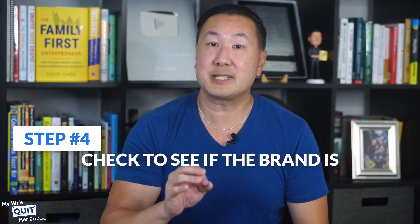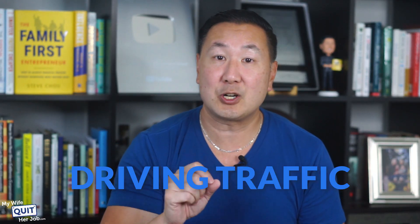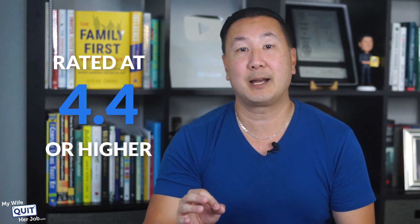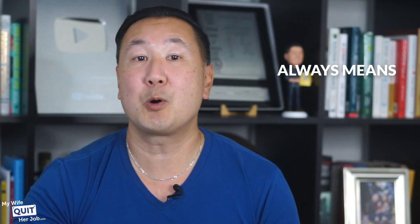Once you determine that a product gets a ton of sales, you also want to check the review rating. You should always try to review products that are rated 4.4 or higher. But most importantly, you want to pick higher price items to make videos for. Remember, you are earning a commission based on the percentage of the cost of the product, so reviewing more expensive products always means more money for you.